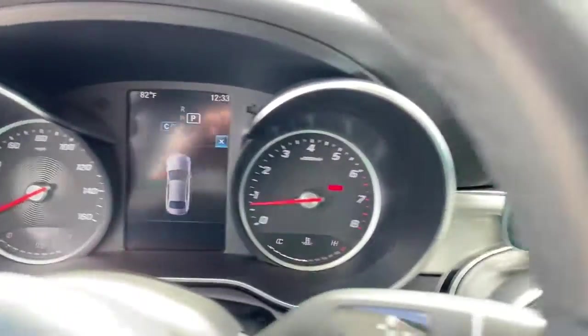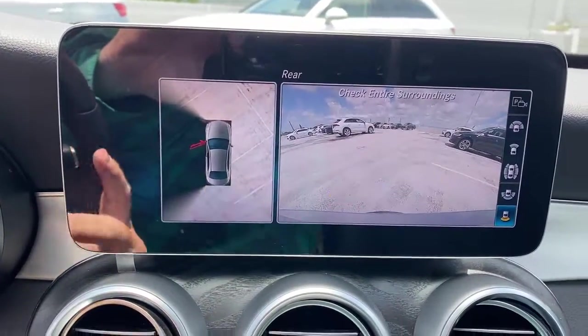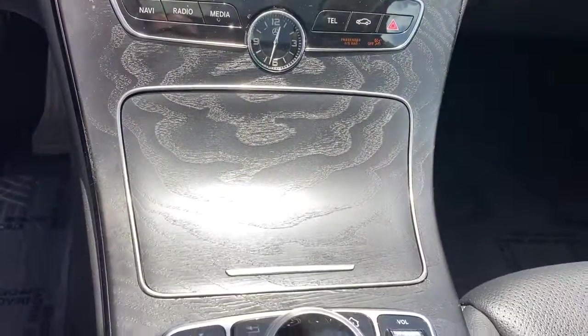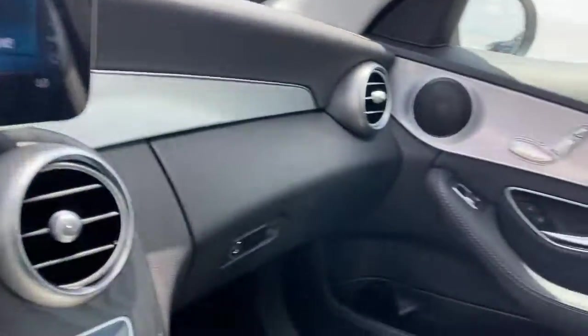Keyless entry, sunroof/moonroof, fog lamps, electronic stability control, seat memory, intermittent wipers, universal garage door opener, trip computer, power windows, bucket seats.